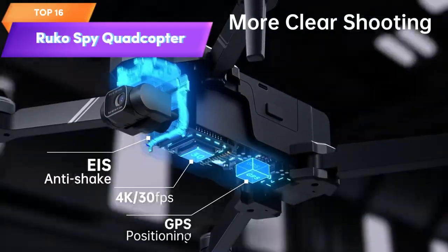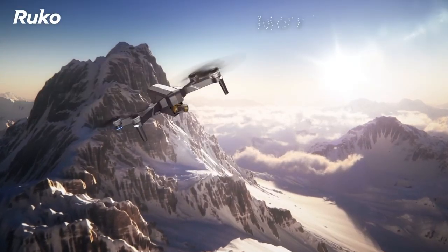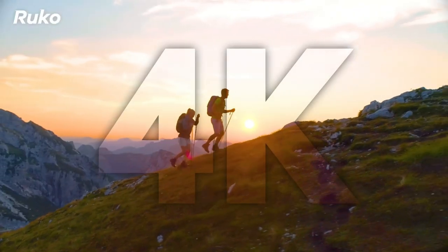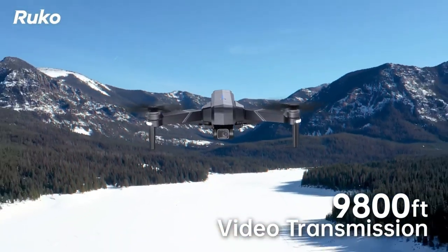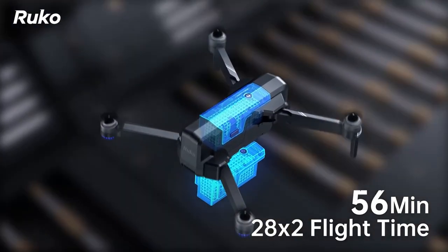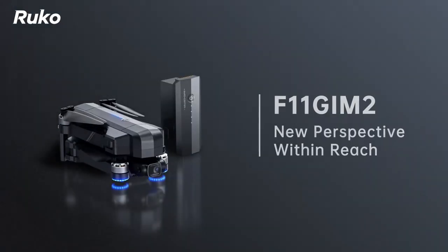Top 16 is a high-performance quadcopter with a 4K camera, 3-axis gimbal, and 9,800-feet long-range video transmission. It can fly for up to 56 minutes and withstand wind resistance up to level 6. The drone features GPS positioning, automatic return to home functionality, and various intelligent flight modes. It's easy to use with one-button takeoff and landing and comes with a carrying case for transport and storage.